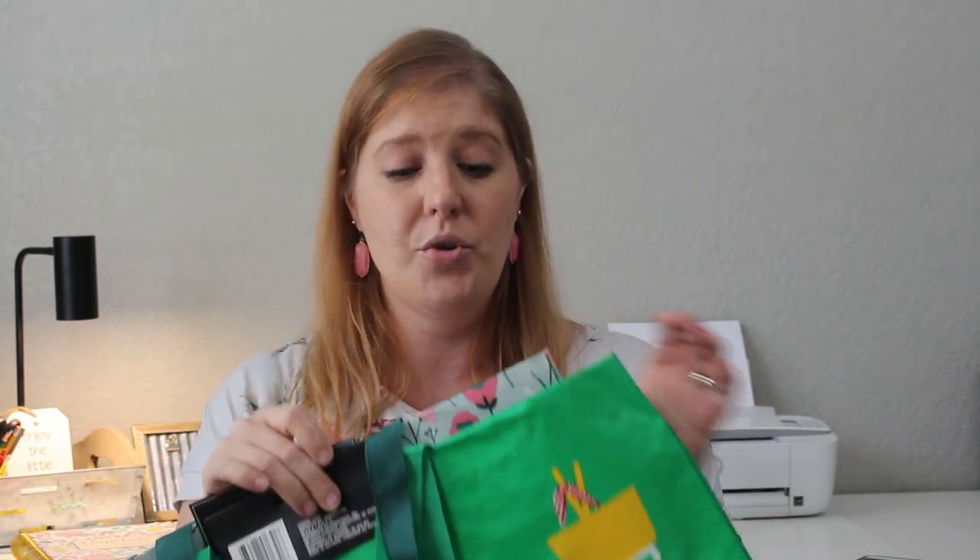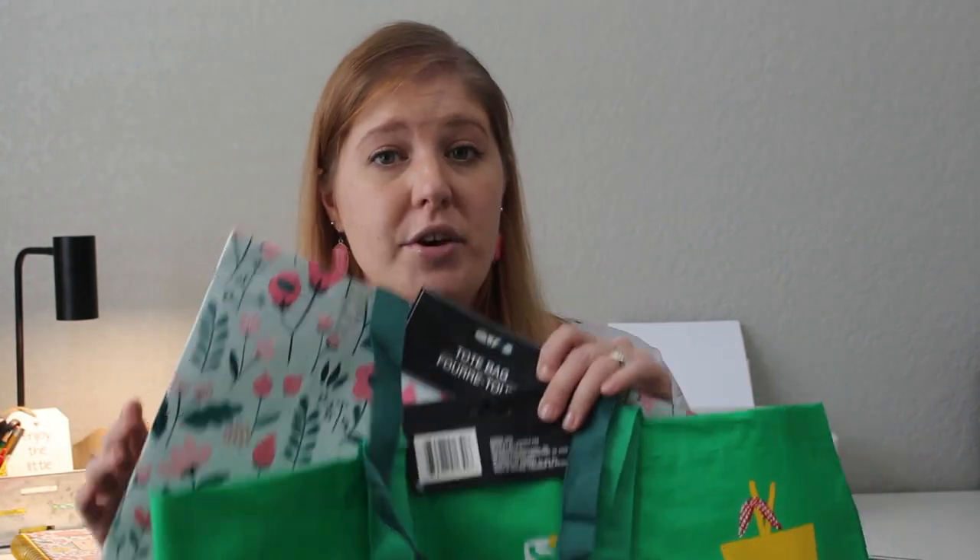Speaking of bags, I did pick up two new reusable ones. I've gotten pretty good at using them. Quick tip: don't put them in your trunk — that's what I used to do, and I'd always forget to take them out. Now I keep them in my hall closet and put them in the passenger seat right next to me so I see them when I get to the store. It works great, and I remember about eight out of ten times.